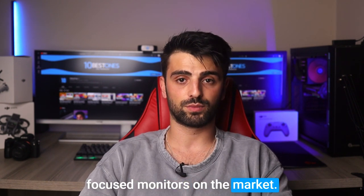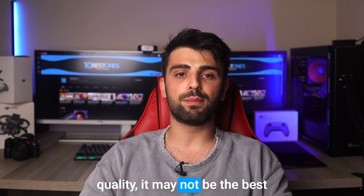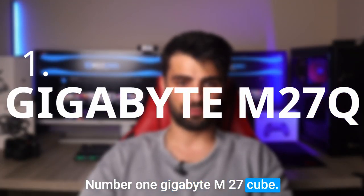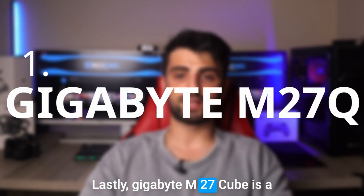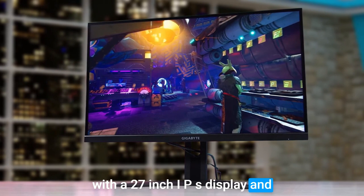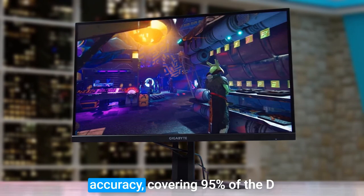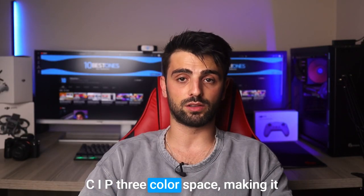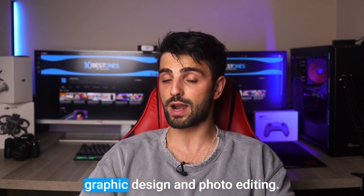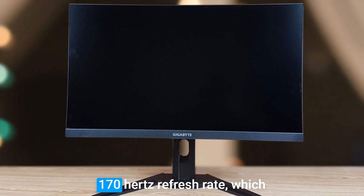A consideration to keep in mind is the price point, which is higher than some other productivity-focused monitors on the market. While the BenQ PD3200U offers excellent features and quality, it may not be the best choice for users on a budget. Number one: Gigabyte M27Q. The Gigabyte M27Q is a fantastic productivity monitor with a 27-inch IPS display and a 2560x1440 resolution. This monitor offers excellent color accuracy, covering 95% of the DCI-P3 color space, making it ideal for tasks that require precise color representation such as graphic design and photo editing.